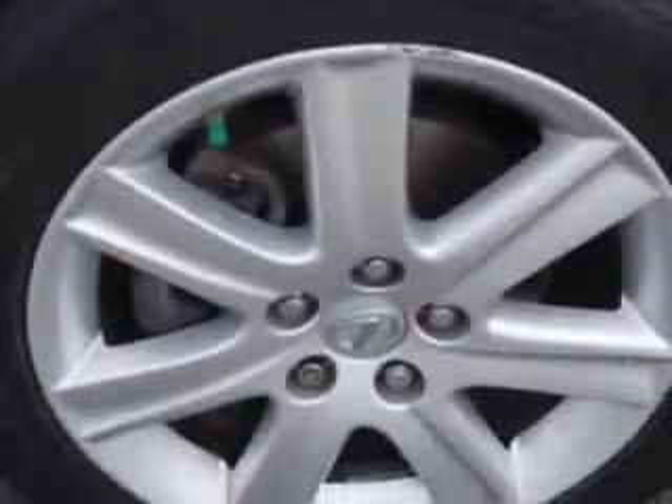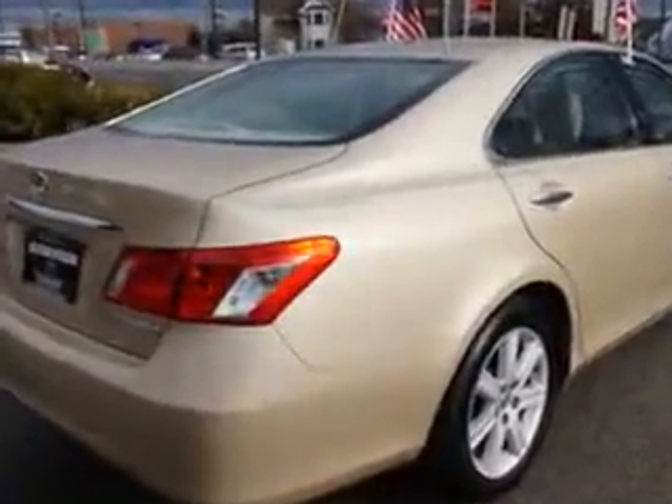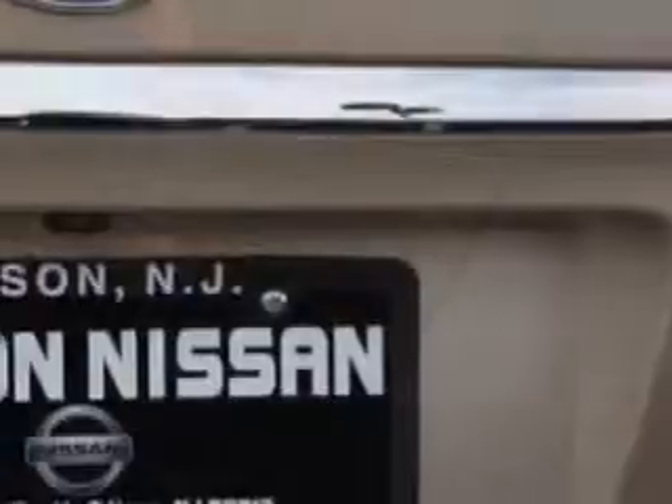Features include: windows, rear defogger, suspension stabilizer bars front and rear, power windows, front wipers intermittent, exterior mirrors heated, and daytime running lights.